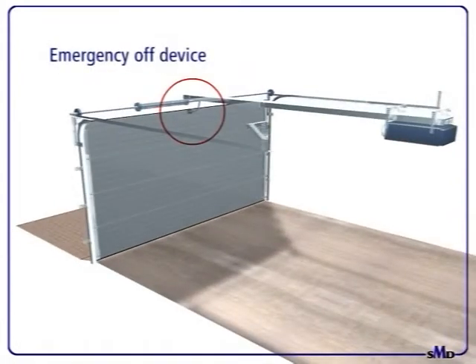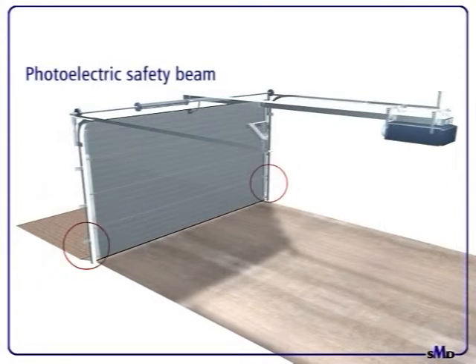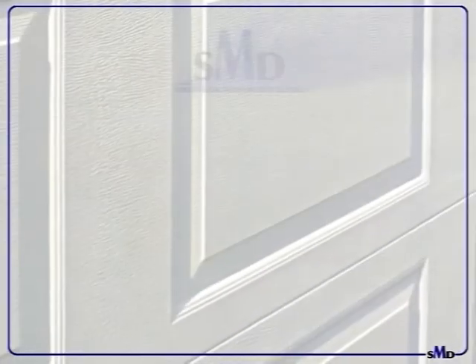An emergency off device is a standard feature on all doors to release the door for manual operation. Photoelectric safety beams are standard features — these are essential for the safety of small children as well as animals, and give protection to your vehicle. Internal lights are a standard feature on all doors. Finally, doors are ISO 9002 quality rated and motors are all CE-certificated.